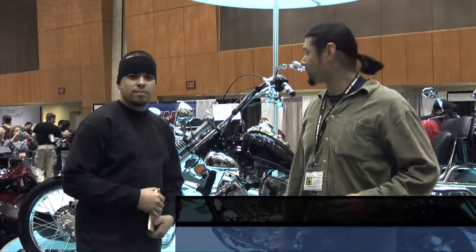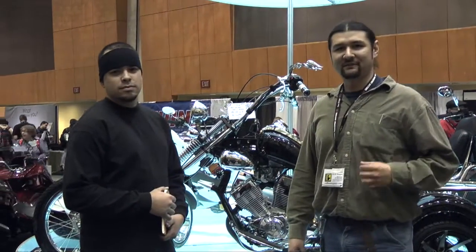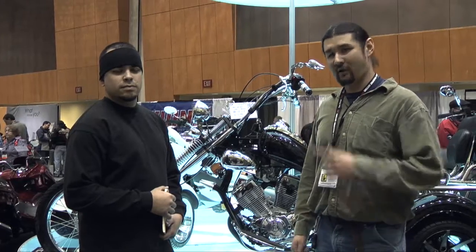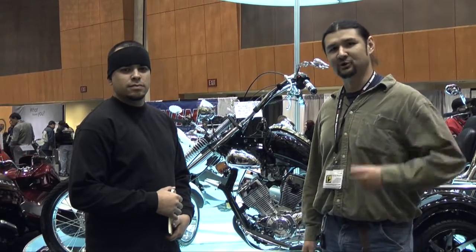It's Carl here from MyChinaMoto, and we've got Jeremy from Ice Bear Trikes. They've got an exciting new product here — it's called the Road Warrior PST 250-1. Jeremy is going to give you some descriptions about what makes this such a special bike and who it's really meant for.